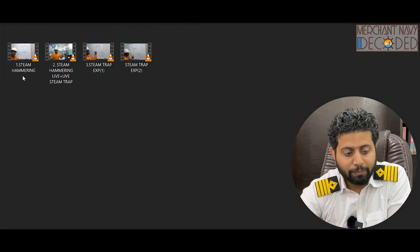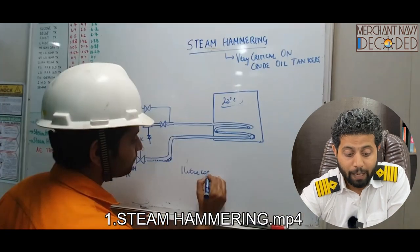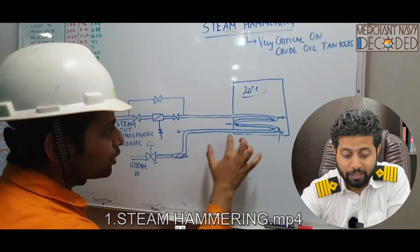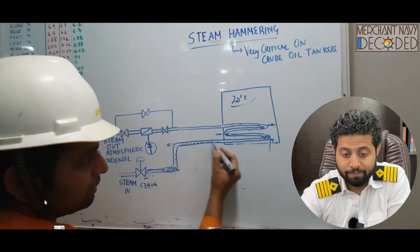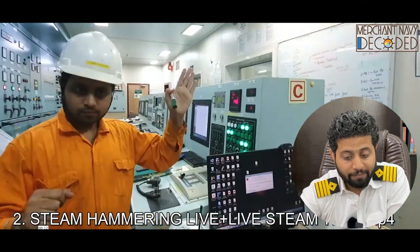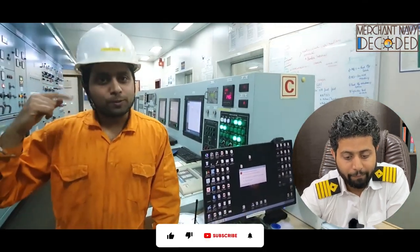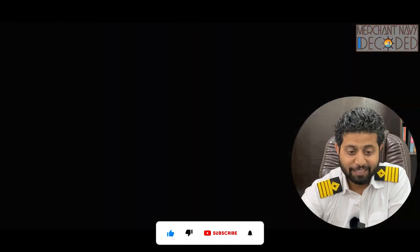Apart from that, from the steam system, I am talking about steam hammering — a very, very important video. What happens? Why does steam hammering take place? How does it happen? And then steam hammering live — we can hear the sound of steam hammering: DUM! DUM! DUM! It is happening and we are discussing that.